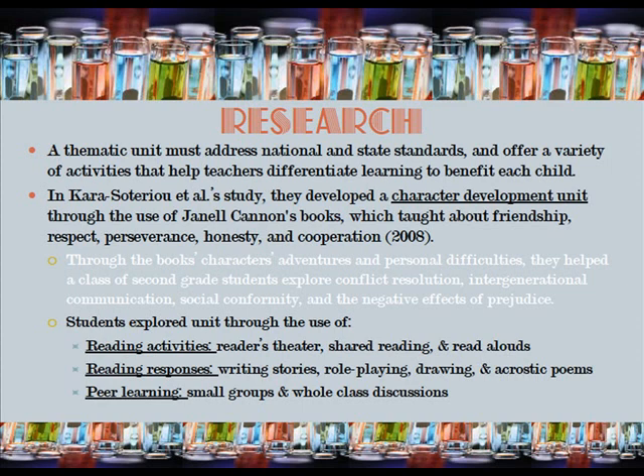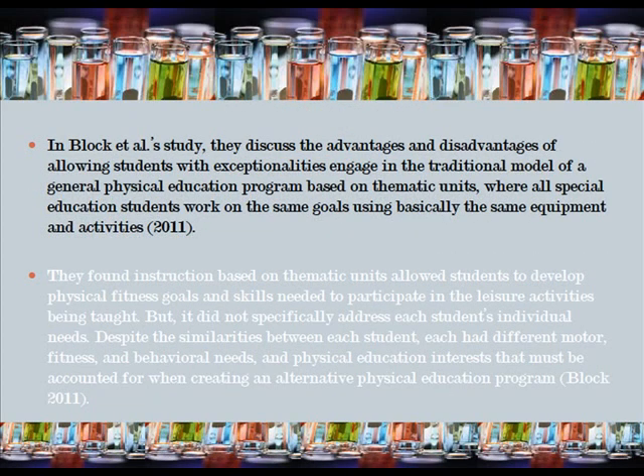In this study, the thematic unit explored the topic through reading activities such as reader's theater, shared reading, and read alouds, as well as reading responses like writing stories, role-playing, drawing, and acrostic poems. It further addressed learning issues through small groups and whole class discussions.